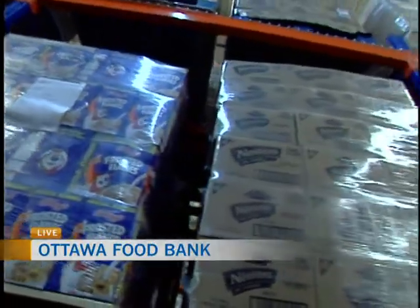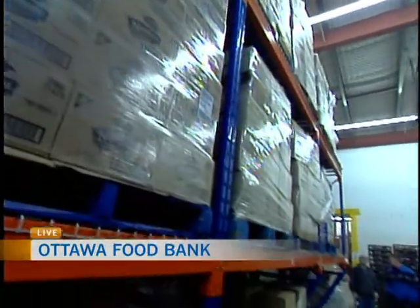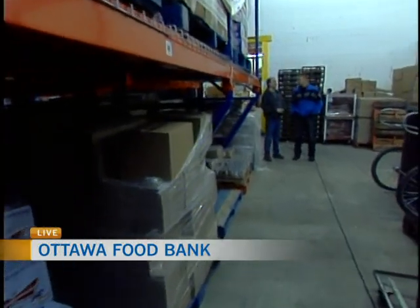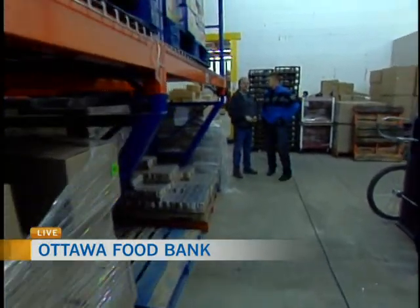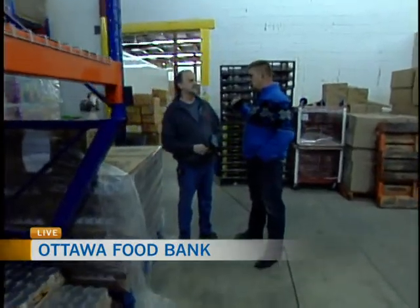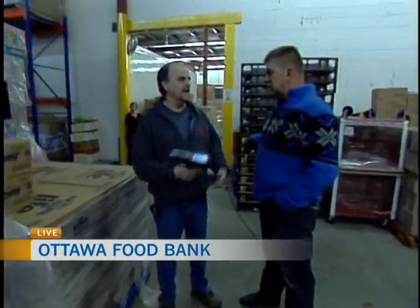The shelves in here look pretty full at the moment. That's thanks to our recent food drives — the Thanksgiving food drive, the OC Transpo drive, and yours, which was just absolutely fantastic this year. I don't want to give anything away, but I heard rumors that we got a really good total this year and we're pretty happy about that.